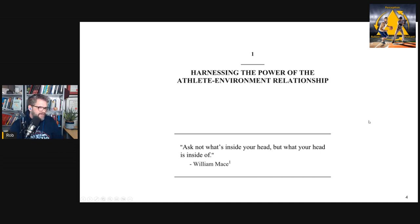Chapter one is called Harnessing the Power of the Athlete and Environmental Relationship. It starts with William Mace's famous quote: 'Ask not what's inside your head, but what your head is inside of.' This chapter discusses direct perception and tries to convince you about the wonderful information available in the environment, along with the intelligence within your body — its ability to self-organize and soft assemble.